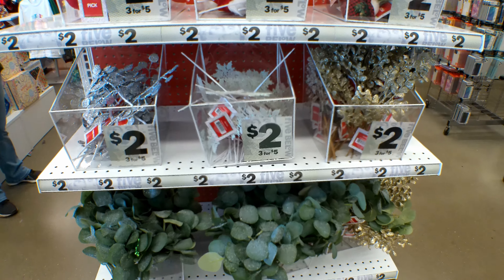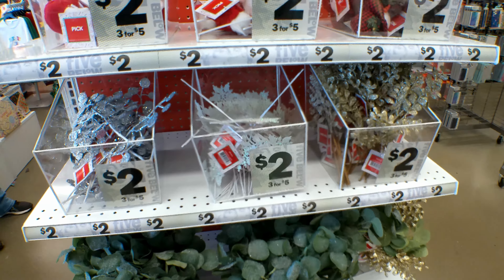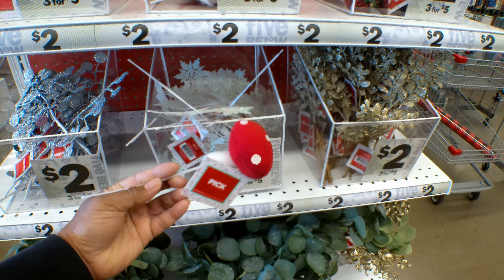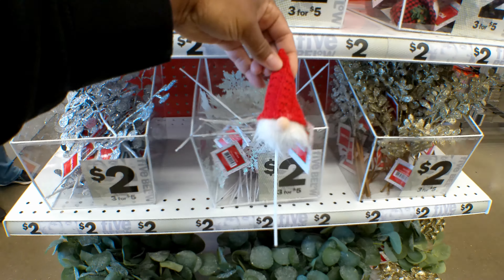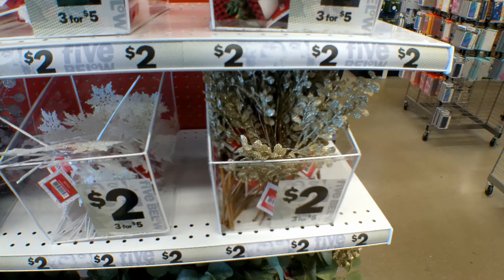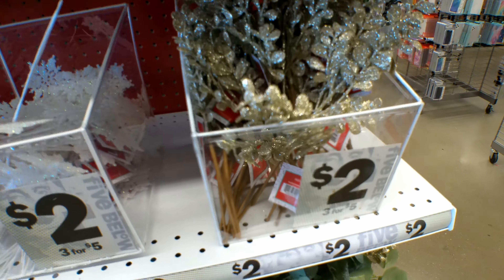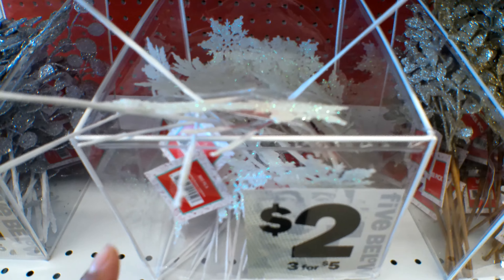They also have these Christmas tree picks. They're $2 each. You can get this one that looks like a mushroom, this one is a gnome, then they have a few other ones, and the snowflakes.